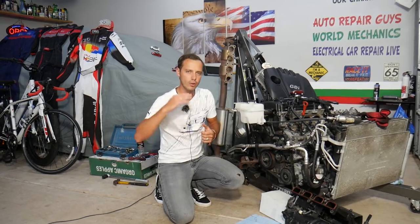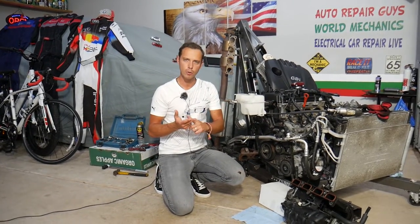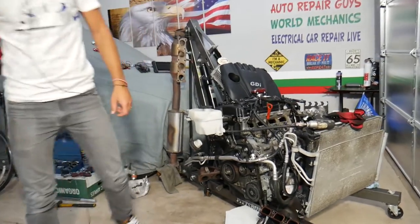Before we start, every single car we get in the garage we try to make at least two to three hundred free repair videos. Our mission is to save you as much money as we can — all we need in return is for you to subscribe to the channel and like the video, so we can keep providing this free information. If you need to buy parts or tools at a good price with quick shipping, check out the link in the description below.